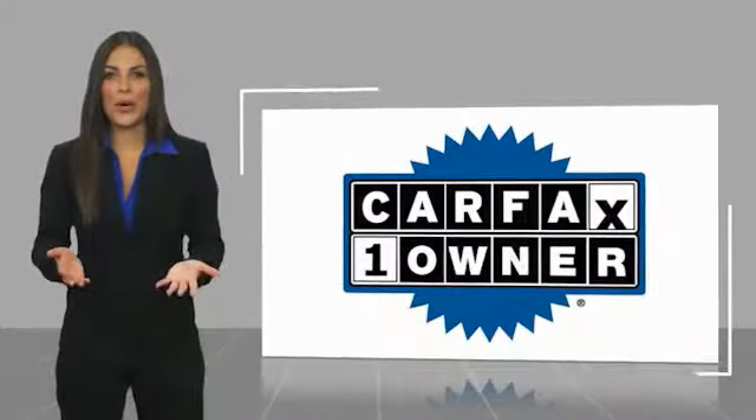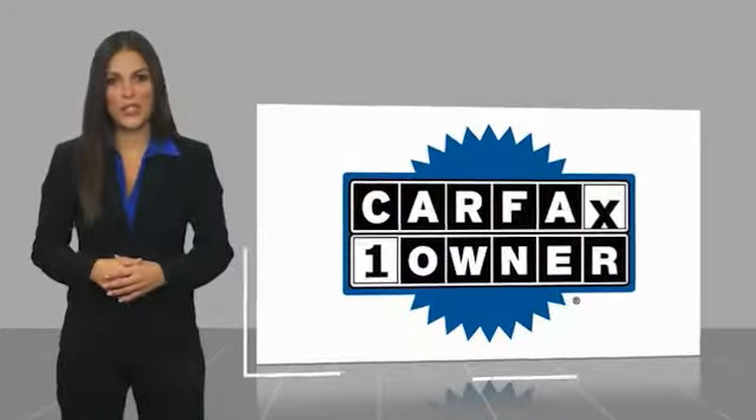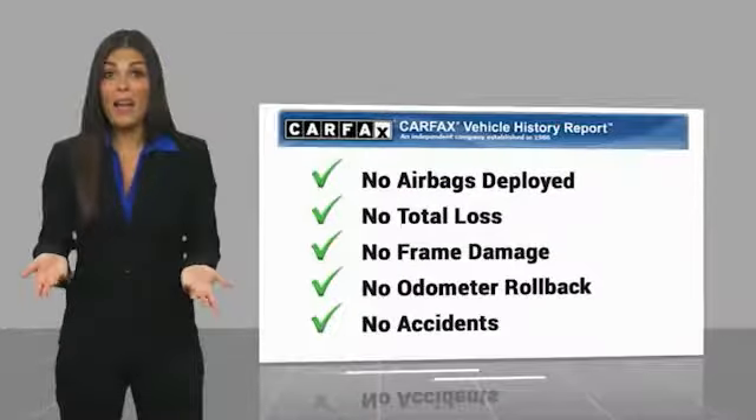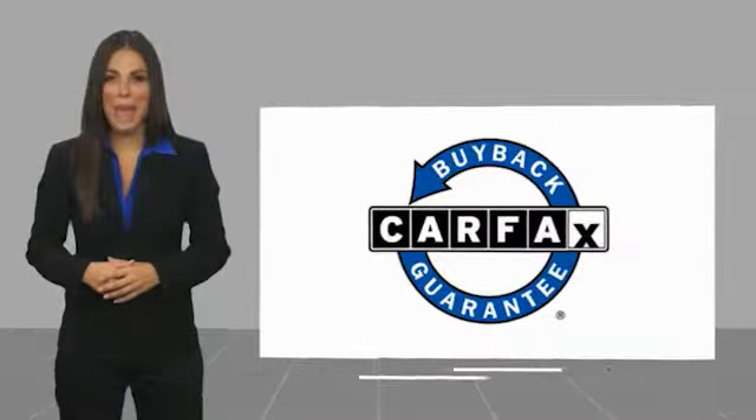This is a one-owner vehicle, with a Carfax Vehicle History Report. Be sure to find a complimentary copy of this report online or contact the dealership. This vehicle qualifies for the Carfax Buyback Guarantee.